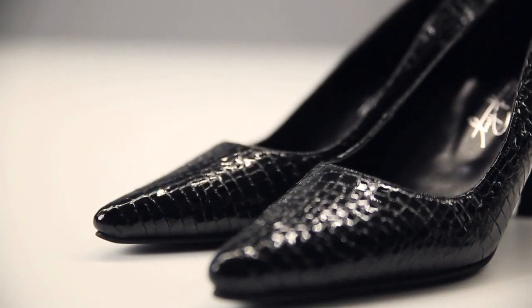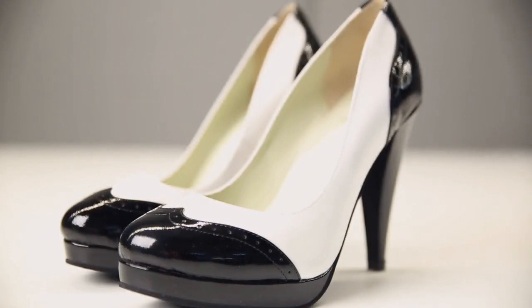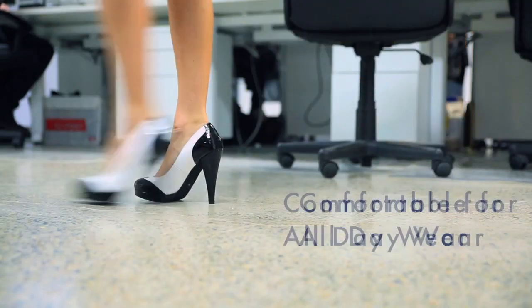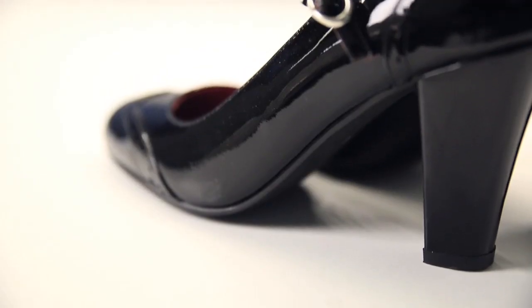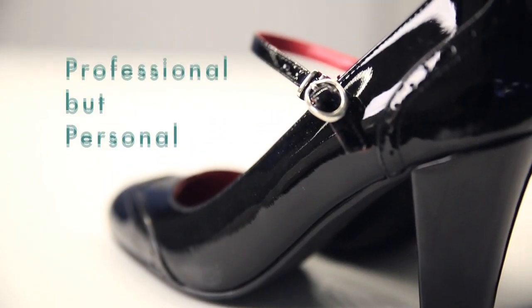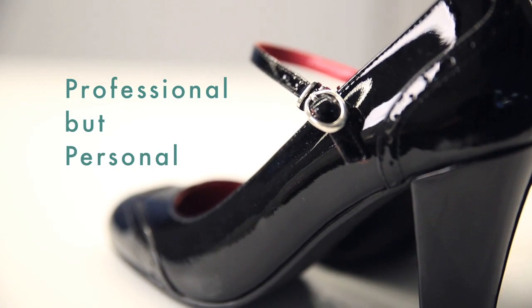The perfect office shoe can express professionalism and your personality all at once. There are some finite rules to office shoes — they've got three critical functions. The first is that they have to be comfortable enough to wear all day long. The second is that they have to be able to match several outfits in the office. And the third is that they do have to be professional as well as a bit about you.